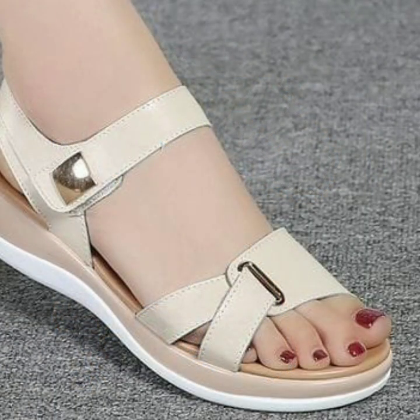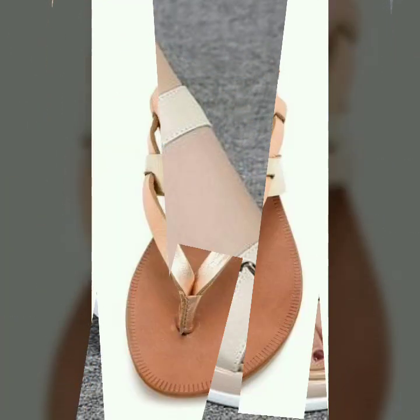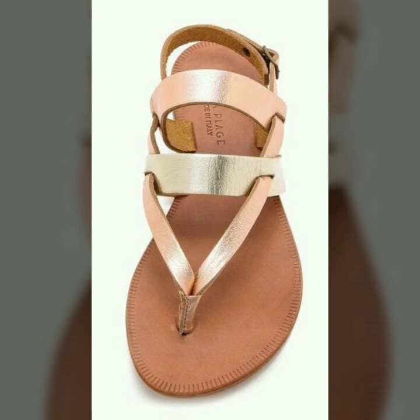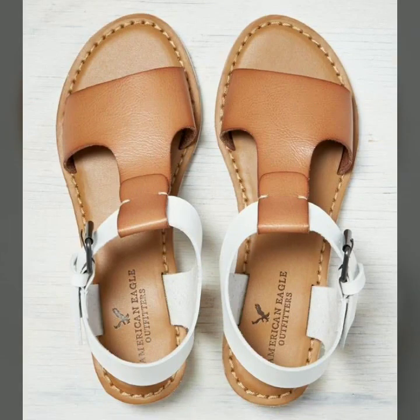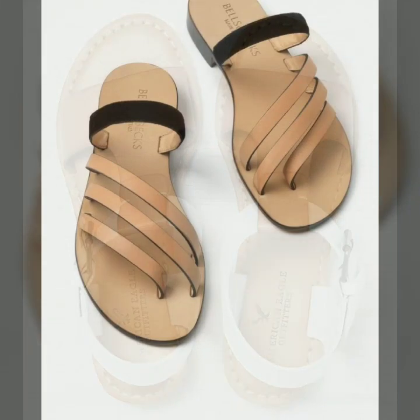You can buy these comfortable shoes online at a very reasonable price. Please like and subscribe to my channel, and don't forget to press the bell icon. By pressing the bell icon, you will get all the notifications of my channel and my latest uploaded videos.